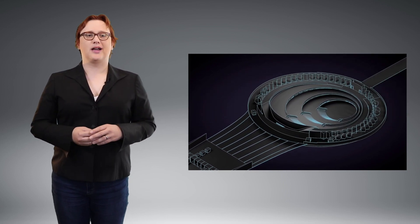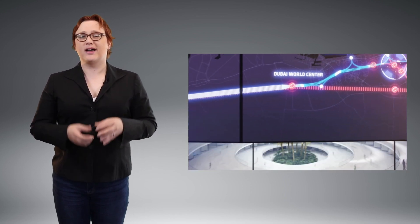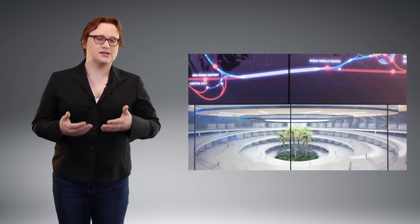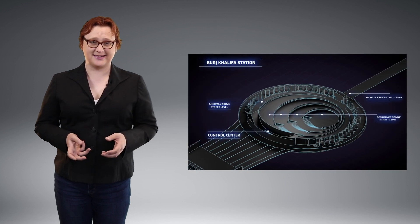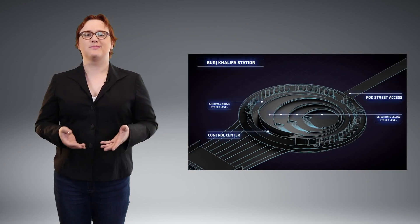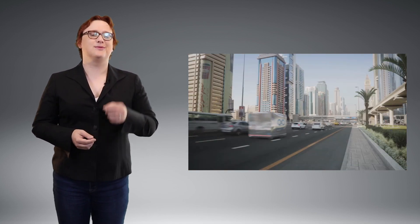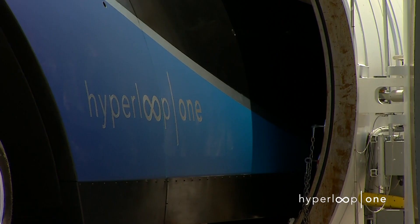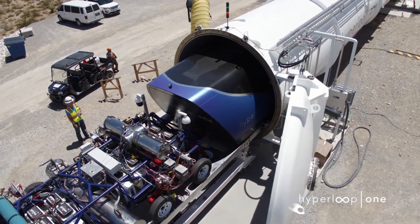We're still a long way from Hyperloop becoming a ubiquitous transportation system, but despite my early skepticism, I can finally see the possibility — assuming all the technical challenges are met — that Hyperloop could have the same impact on the way we travel that the birth of the train or the automobile did. Pair Hyperloop with automated pod-like cars that will pick you up and drop you off at your final destination, which is something that Hyperloop One has hinted its system will include, and we're looking at a future where personal transportation will look very different indeed. In fact, I could see Hyperloop eclipsing even the mighty Tesla electric car.